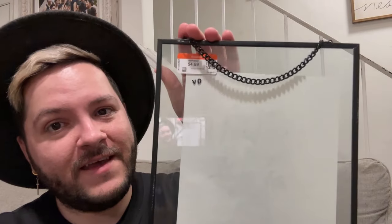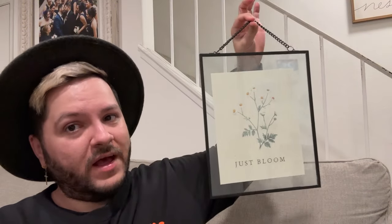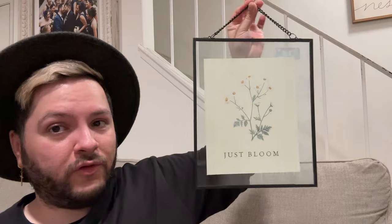The next item — I'm not entirely sure if it's Hearth & Hand, but it feels like it. It is a 'Just Bloom' picture in what I believe is called a floating glass picture frame, where the picture floats within the glass. I got this for $4.99. It has a little chain so you can hang it on your wall. I'm not sure exactly where I'll hang it yet, but I just thought it was absolutely so cute. I love the print — 'Just Bloom' — so gorgeous. I'll have to wait and find the right place for it.